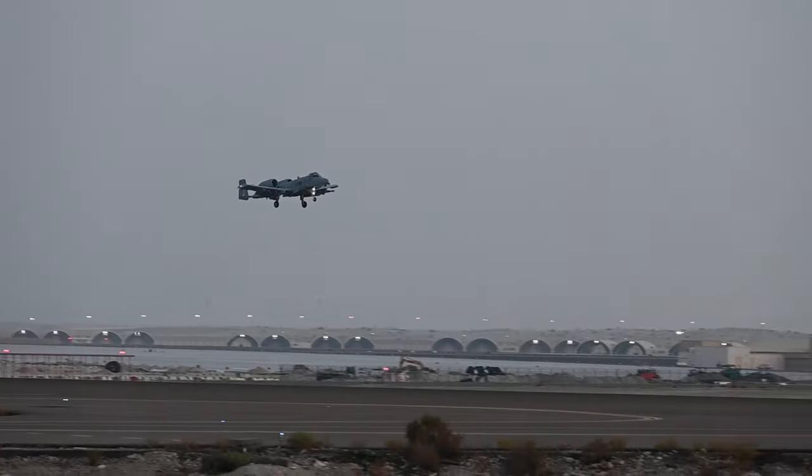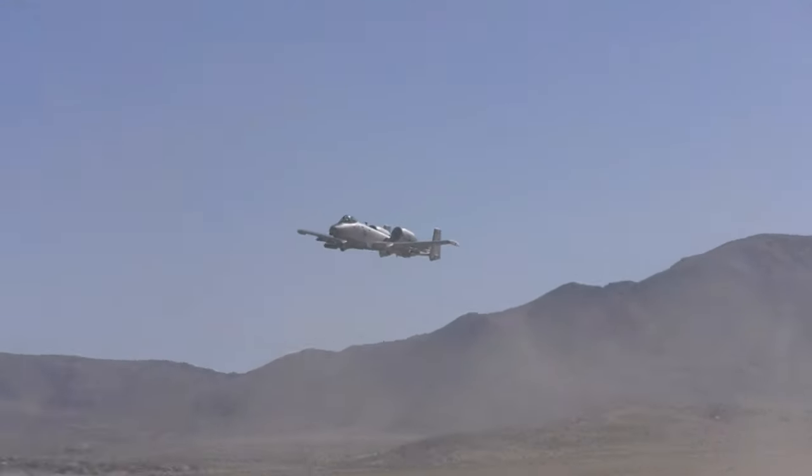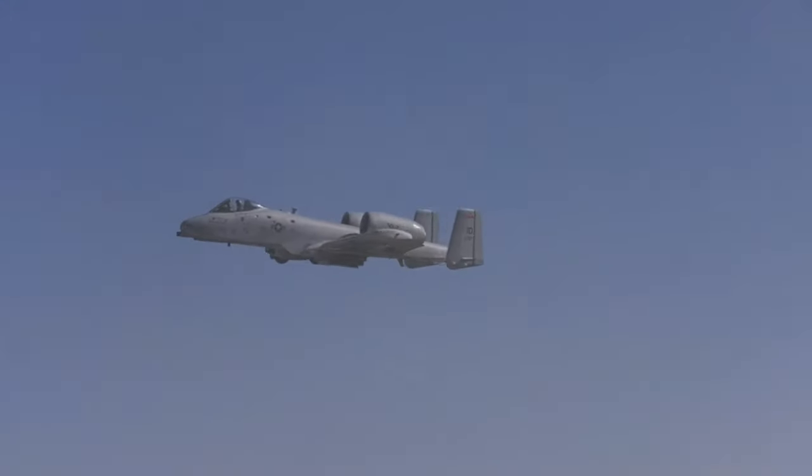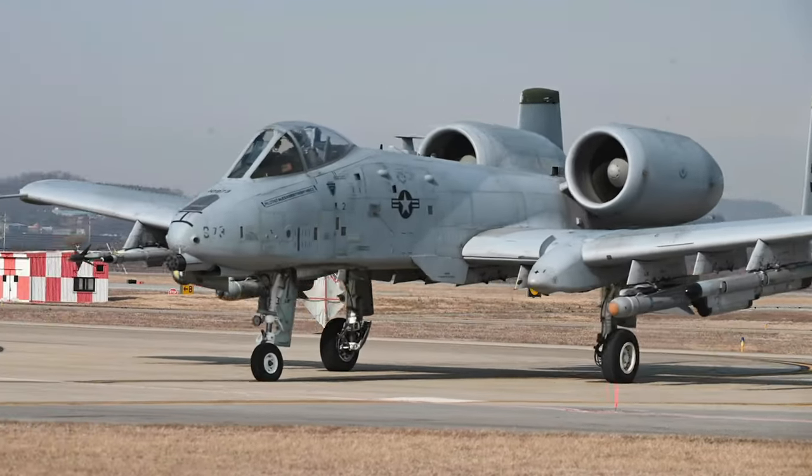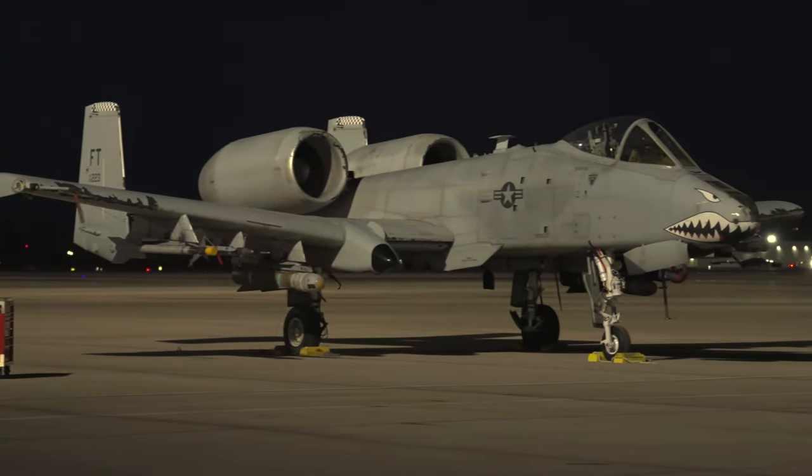Officially known as A-10 Thunderbolt, this aircraft is commonly nicknamed the Warthog. Over 700 of these close support aircraft were built, and a number of them are still operational.